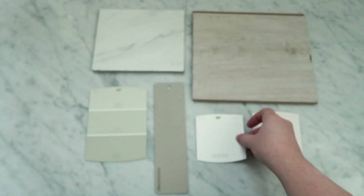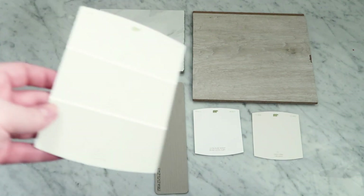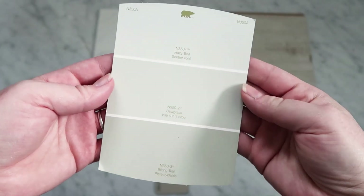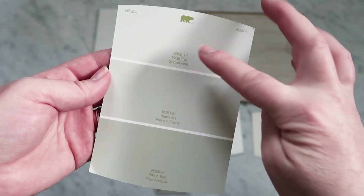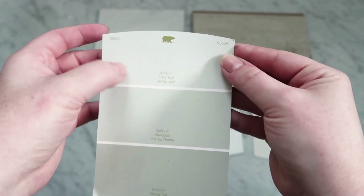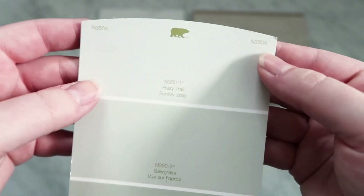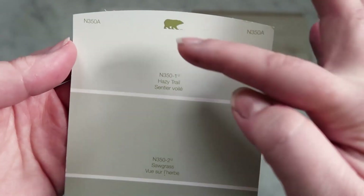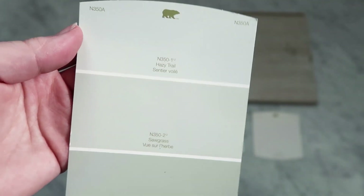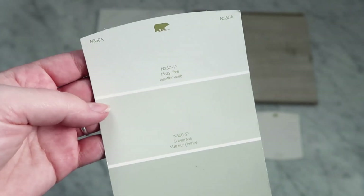My mom and I talked for a long time about the wall color in the master. We both thought it'd be really nice to have a little bit of color — it's still quite neutral, almost like a warm gray. This color here is called Hazy Trail, and it does have a green sort of tinge to it — a nice warm green. We wanted to add that little bit of color so the room wasn't just all light whites and browns and grays.